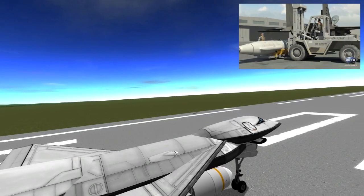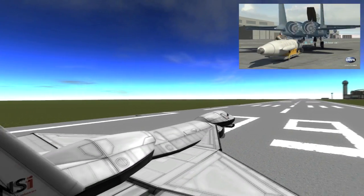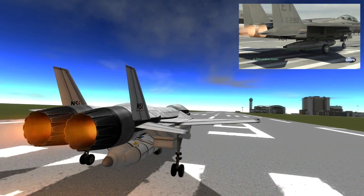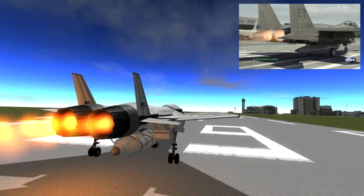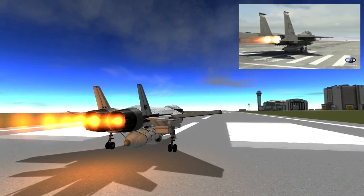Air launch uses standard or modified aircraft as launch platforms for rockets. In reality it is very useful for bypassing the lower atmosphere and increasing the mass efficiency of rocket stages. In KSP it's not as useful due to only having one craft active in the atmosphere at a time.